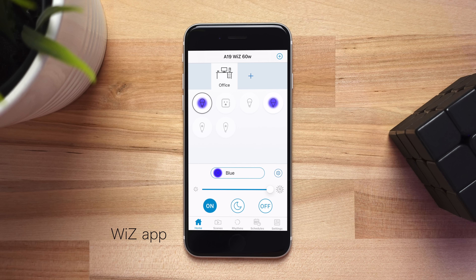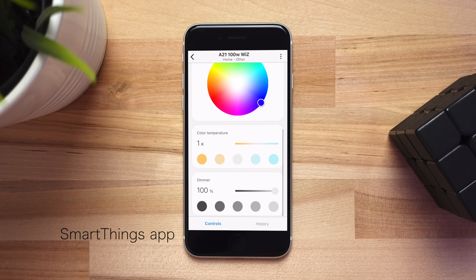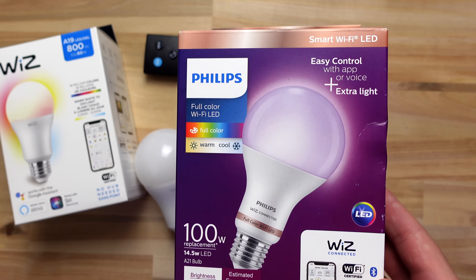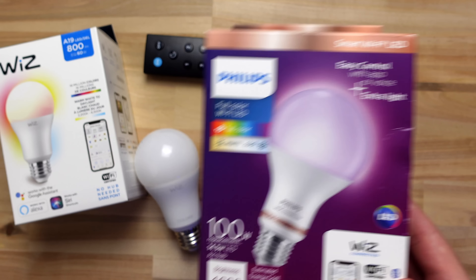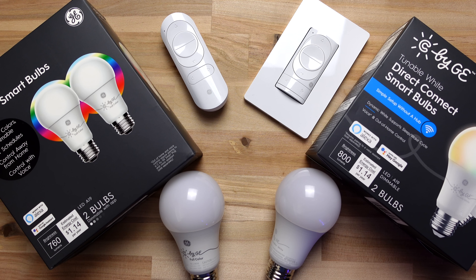Setting up the Wiz bulbs took some extra effort and I'm not a big fan of the Wiz app — you cannot see the names of the bulbs without clicking on them. However, Wiz works well with SmartThings, so automating these lights is easy. One other thing: even though Wiz is under the Philips umbrella, it does not work with a Hue bridge or app. Overall I really like Wiz — they're inexpensive, very bright, have a remote, power-on state, and are SmartThings compatible.